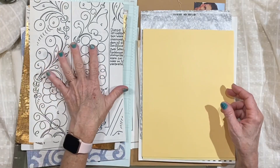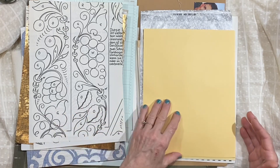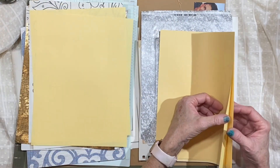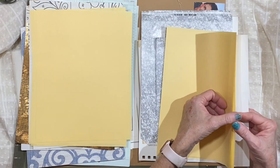Each one has a couple of pages from what was like a needlepoint pattern or hook rug pattern book. And then each one has a few pieces of really pretty paper — it's a yellow, like a creamy yellow, not bright sunshiny yellow.